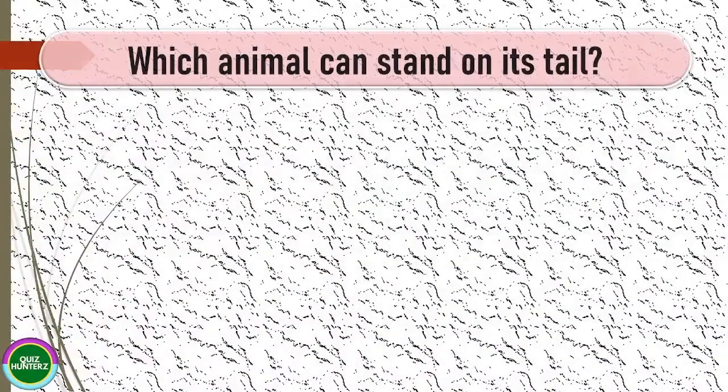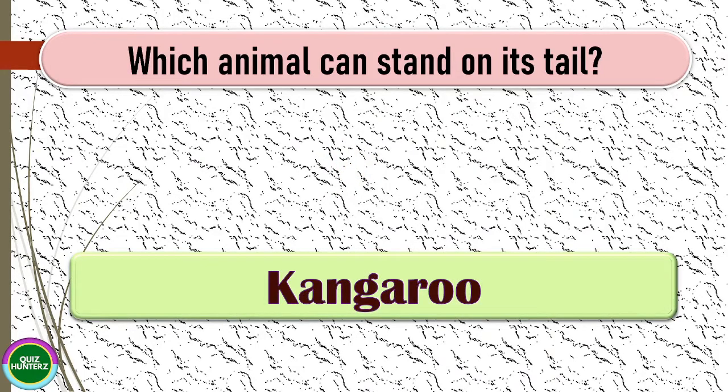Question number two: which animal can stand on its tail? The correct answer for this one is kangaroo.